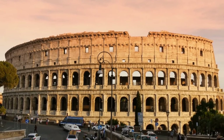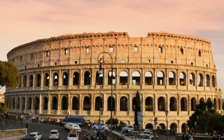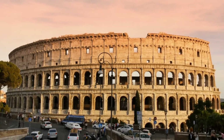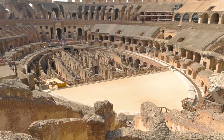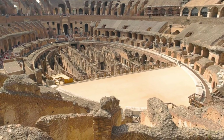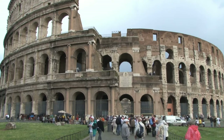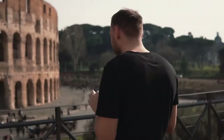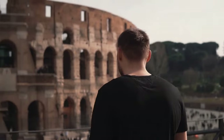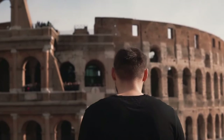Despite experiencing damages over time, the Colosseum still stands strong. Wars, earthquakes, and pillaging have taken their toll on the structure. However, the Colosseum continues to stand as a testament to the grandeur of the ancient world. It is one of the greatest legacies in world history, enchanting thousands of visitors to this day.